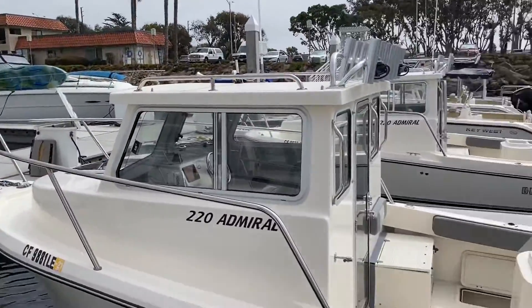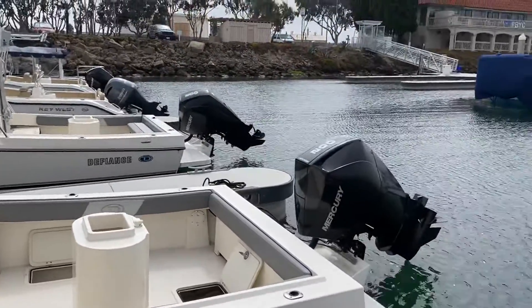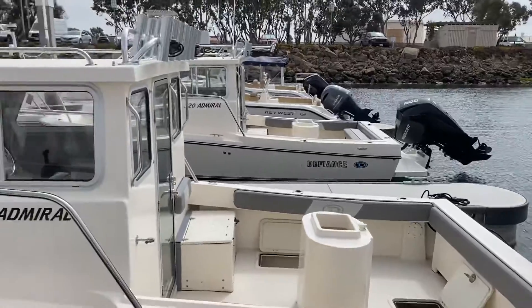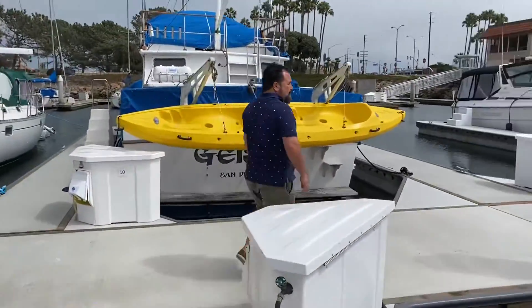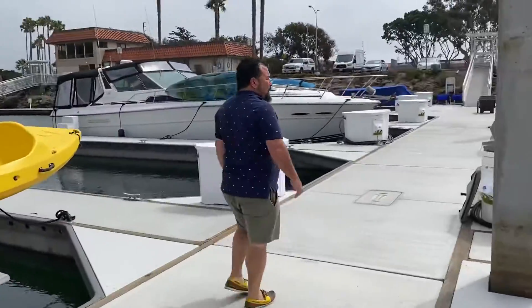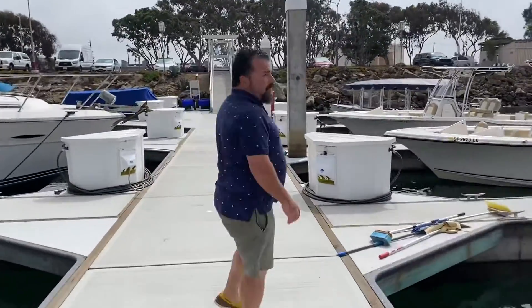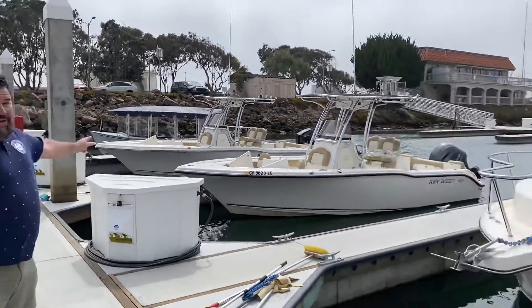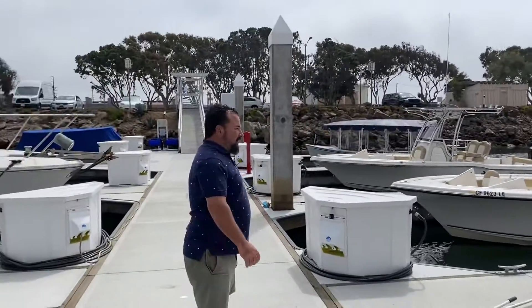Let's take a look at two of our other Defiance. This is an Admiral 220 with a 50-gallon bait tank and a 204 four-stroke outboard. We have three Defiance here in Ventura. We also have two Key West 239 center consoles.